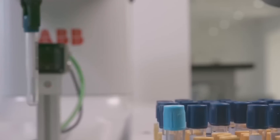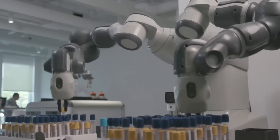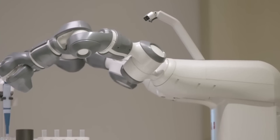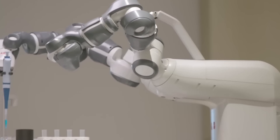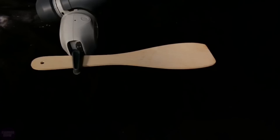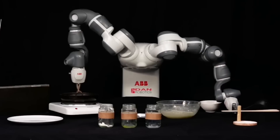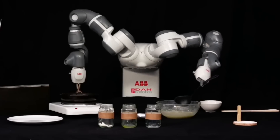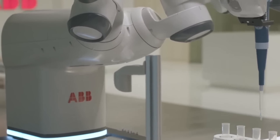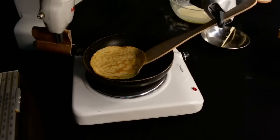One of Yumi's standout capabilities is its effectiveness in hospital logistics, where it can dispense medications, deliver them to staff, and transport supplies or bed linens to patient rooms. Its safe, precise movements allow it to operate in close proximity to humans without the need for protective barriers. The Yumi robot enables healthcare workers to focus on more complex and patient-centered tasks by handling routine activities.